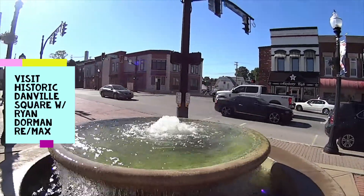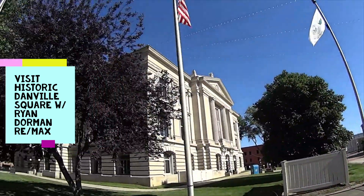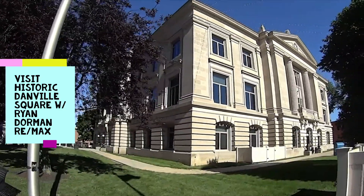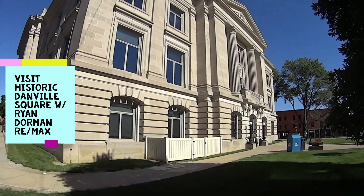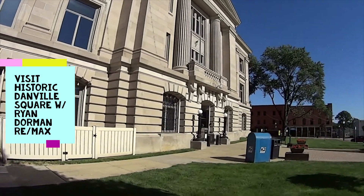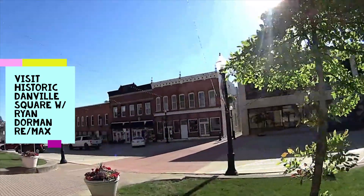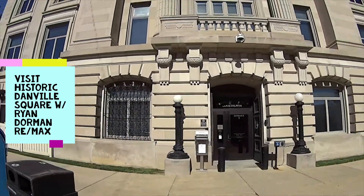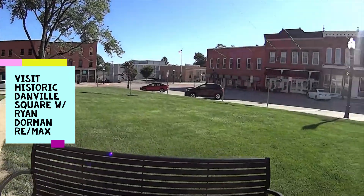Welcome to Jefferson Street in downtown Danville. We've got the Hendricks County Courthouse and all these beautiful historic buildings. Welcome to Hendricks County. Beautiful courthouse, all made of limestone. Town Square.